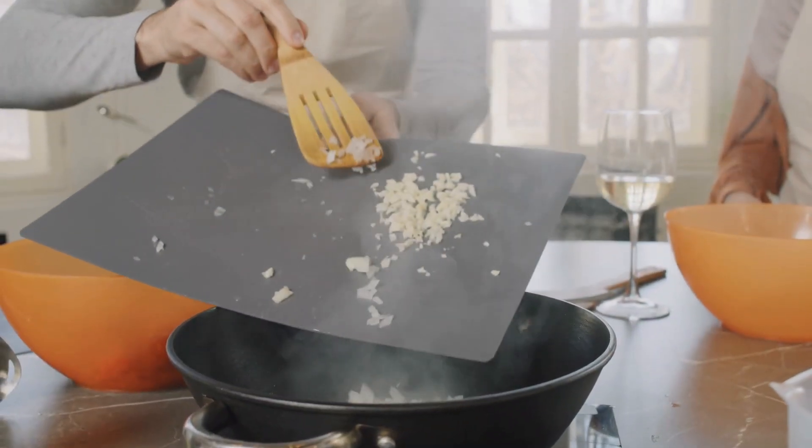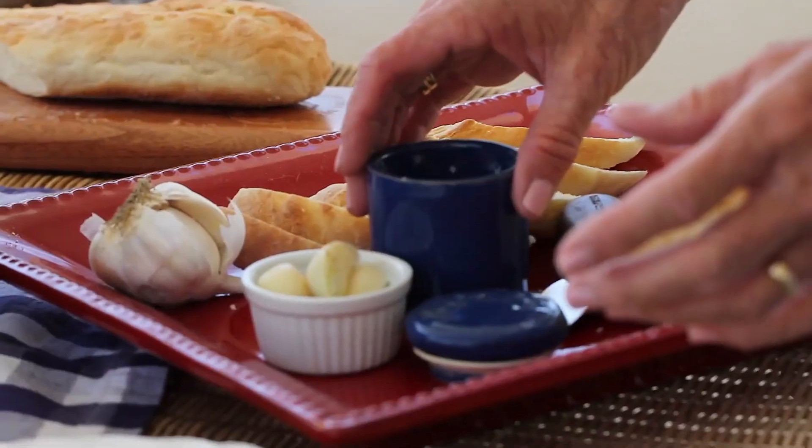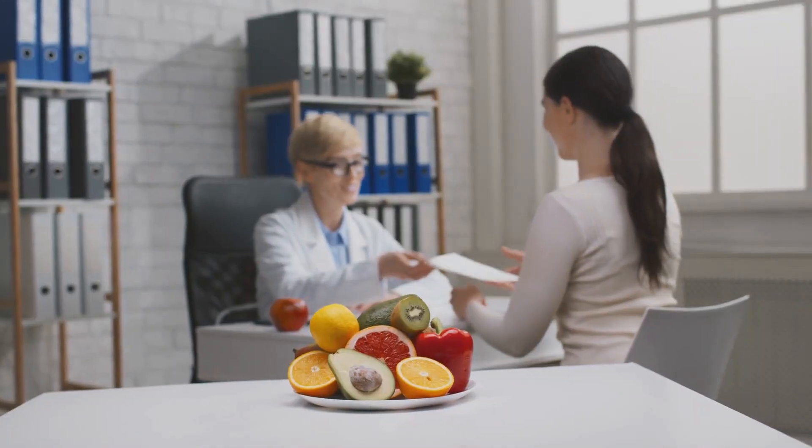You can simply include garlic in your diet by adding it to your meals for an extra burst of flavor, or you can take it raw. If you're not a fan of its taste, you can also have garlic supplements as per the advice of your healthcare expert.